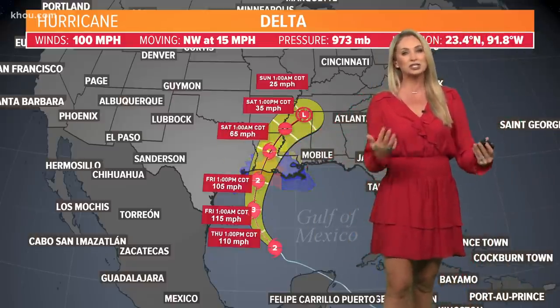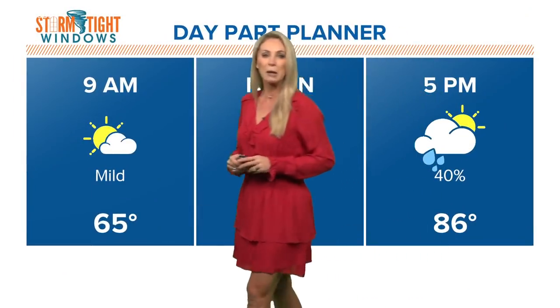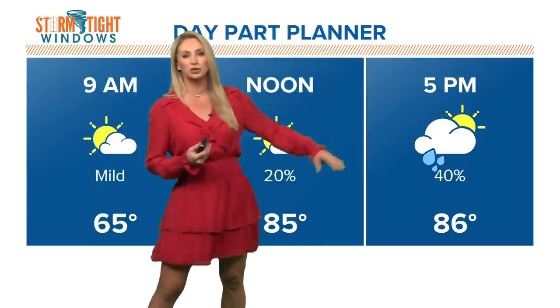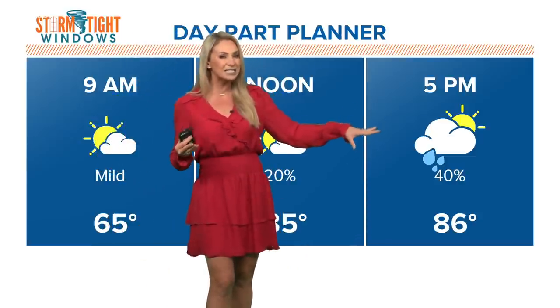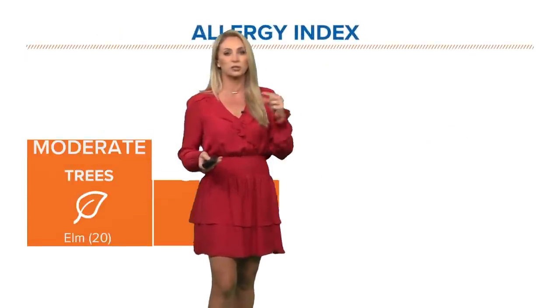We are going to increase our rain chances starting today, up to about a 30, max 40% chance by the afternoon — an isolated shower to an isolated thunderstorm. The better chance for a few heavier downpours will be tomorrow.